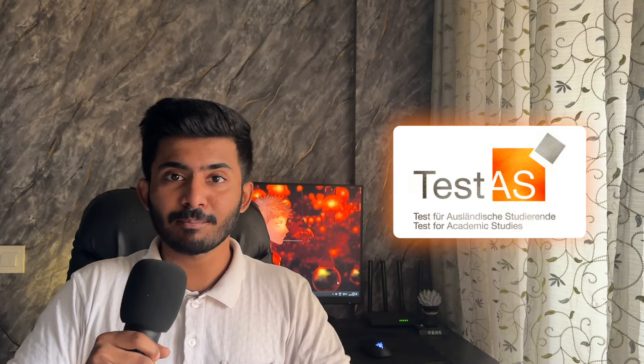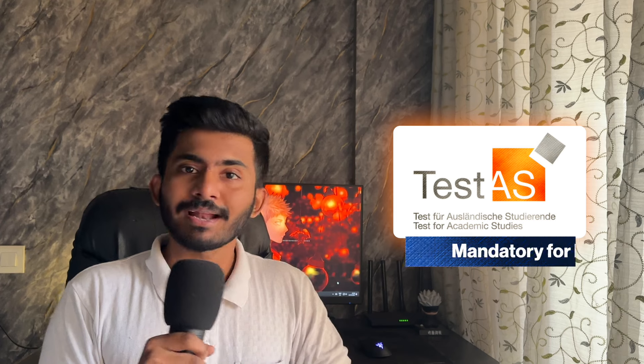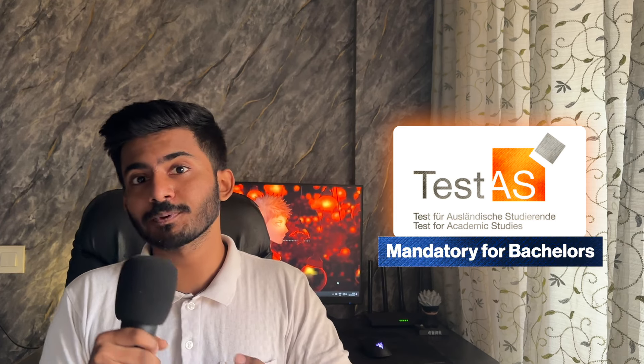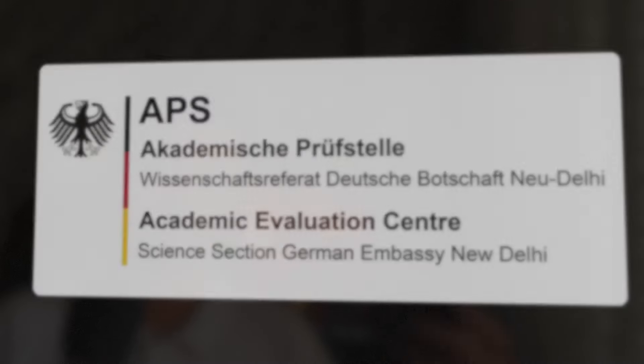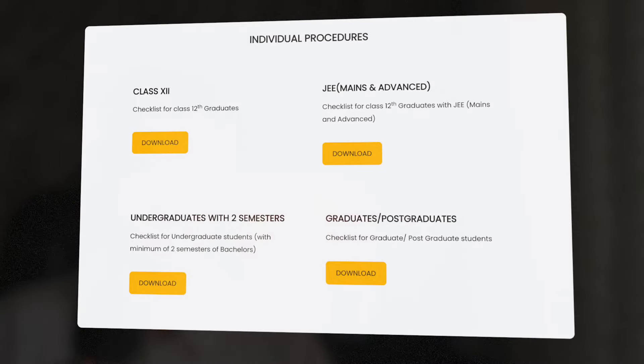Eighth is the TestAS exam if you're going for bachelor's. It is a mandatory exam for anyone who wants to pursue bachelor's in Germany, so you have to attempt it. And finally, the APS certificate. You'll find all the checklists on the APS official website — it's linked below. And these were pretty much all the documents you need for applying to a German university.